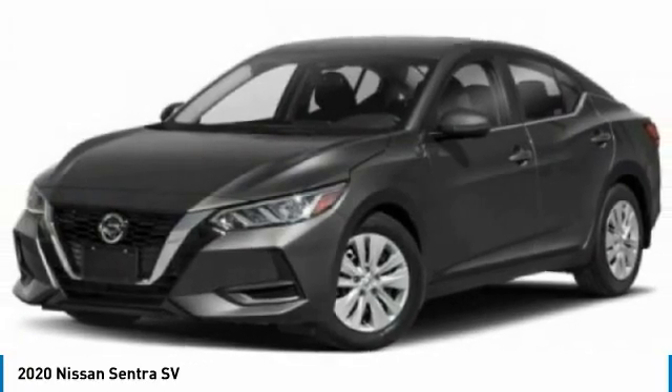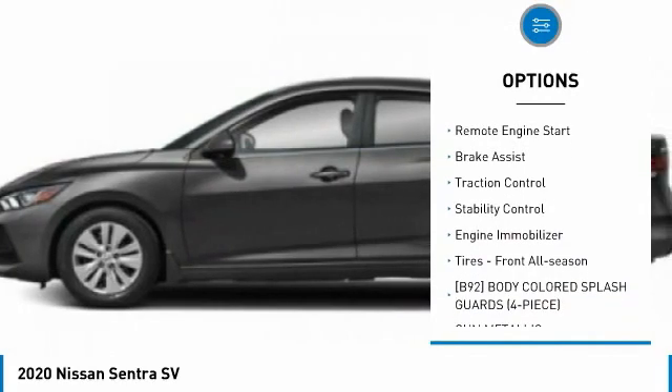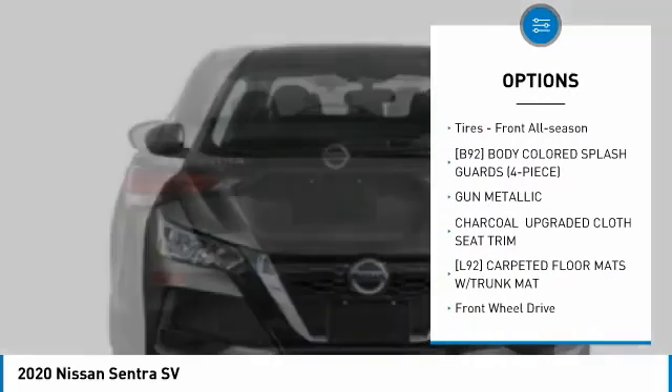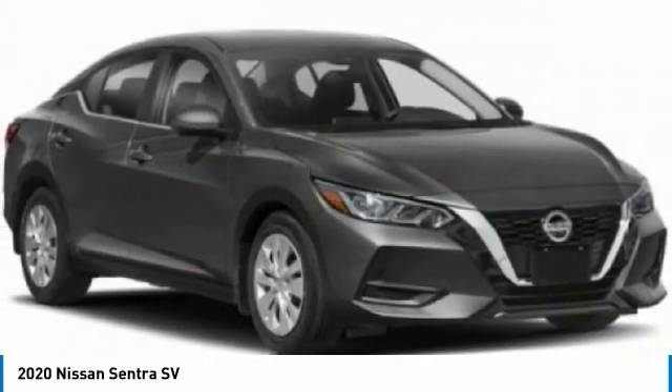Here are some of this vehicle's great options: tire pressure monitor, blind spot monitor, heated mirrors, aluminum wheels, remote engine start, brake assist, traction control, stability control, engine immobilizer, tires, front all season.